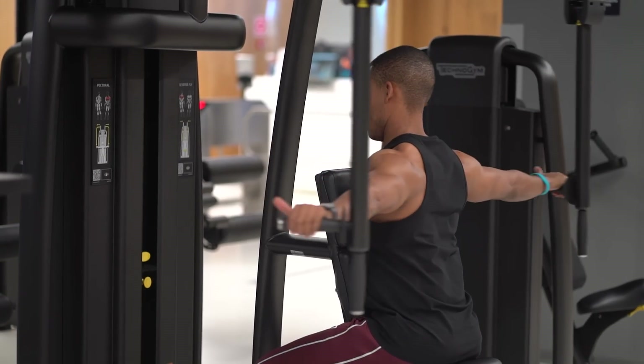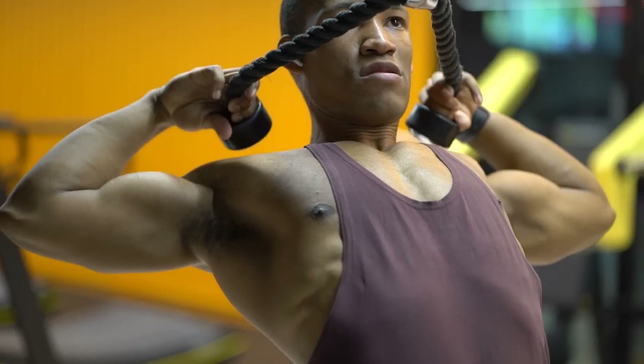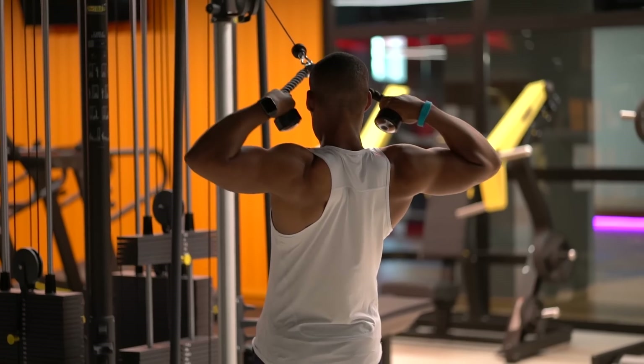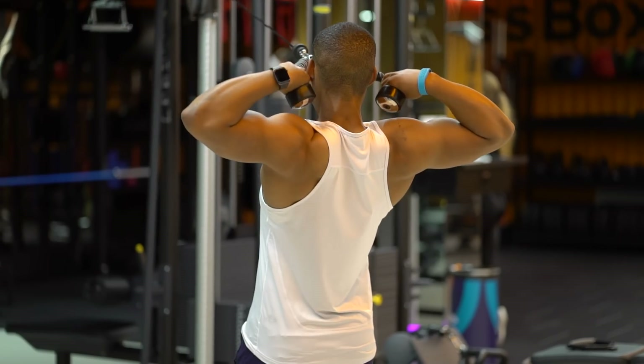Exercise 5: Face Pulls. Face pulls are fantastic for hitting your traps and rear delts, and they also help improve overall shoulder health, especially your rotator cuff. In my own experience, my rear delt is something that lags massively compared to my other deltoid heads, so face pulls are something you definitely need to include. Do include this exercise to give yourself that overall 3D look.